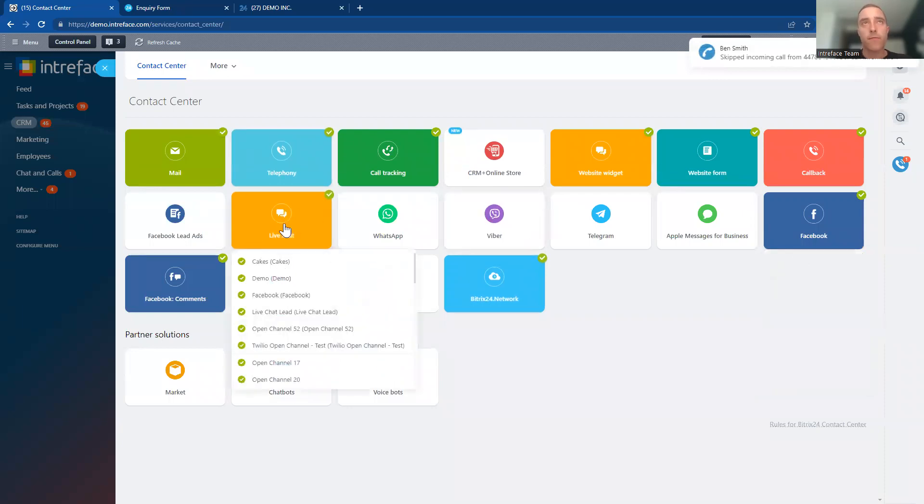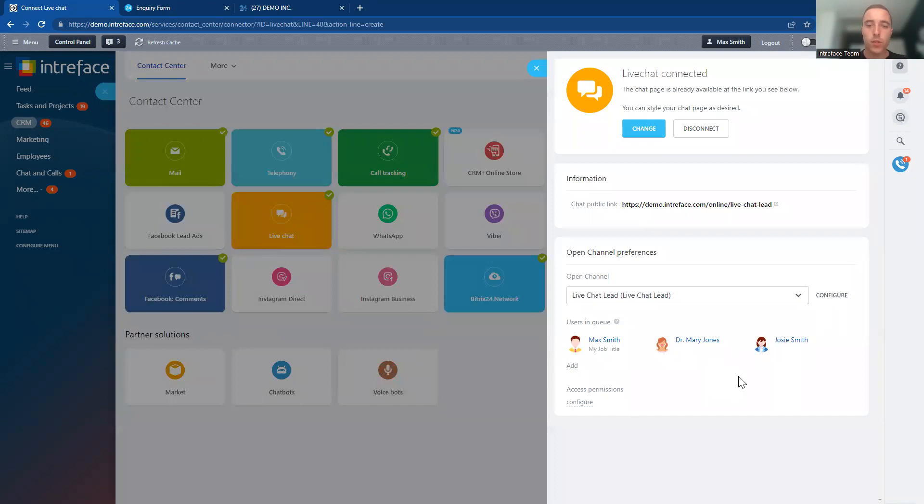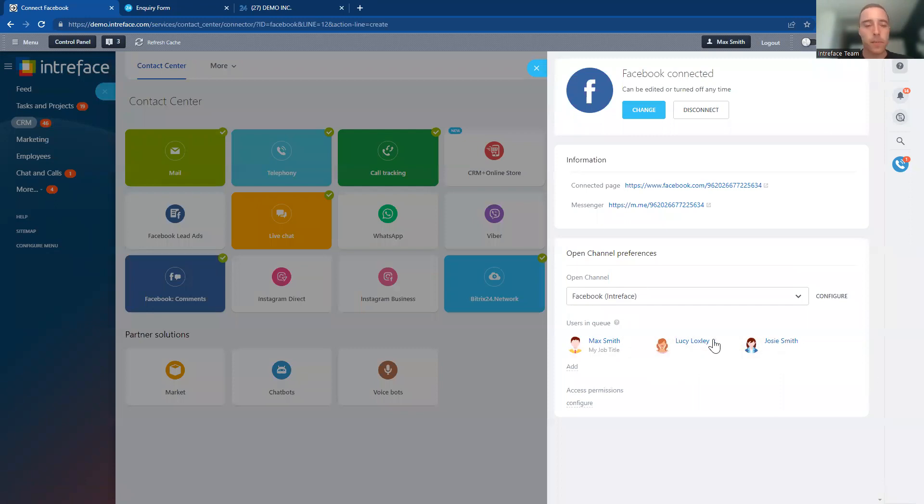You can also set up live chat on your website. What's really useful with all these different channels is you can decide who conversations are routed to. For example, if you have live chat on your website, you can assign it to specific team members, while the Facebook integration can be managed by a different team. It's very customizable in terms of how you structure the contact center teams in your system.